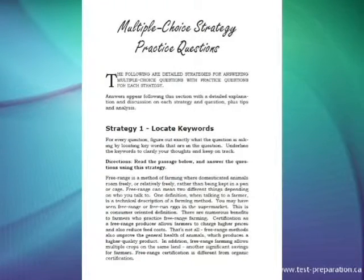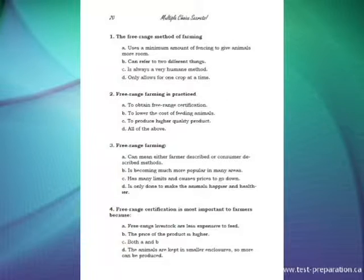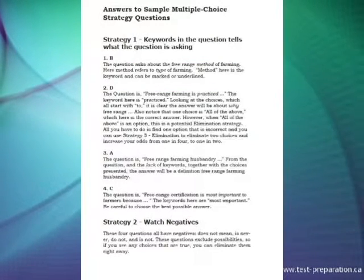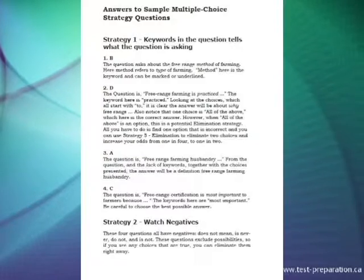You will learn 15 multiple choice strategies and practice each strategy. Includes a full answer key that tells you the correct answer, why it is correct, and why the other choices are incorrect.